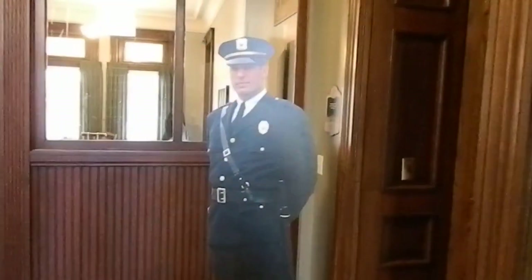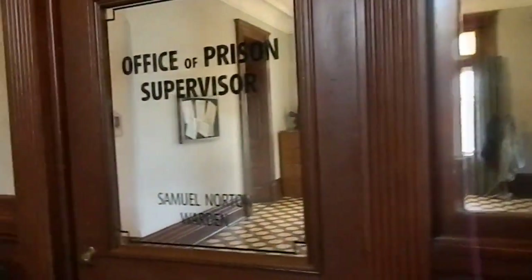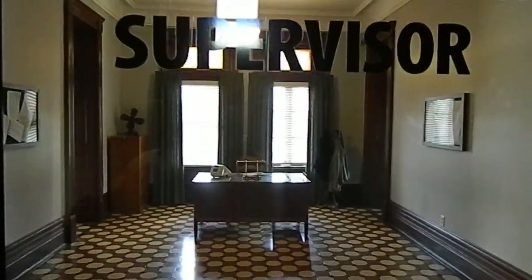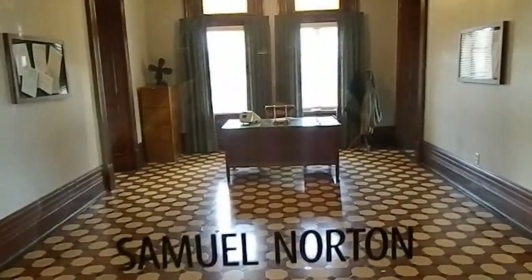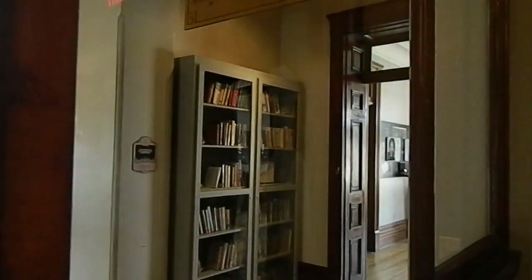Walking in here, even the Shawshank warden is wearing a mask because of the COVID. Walking up the second floor steps, you get greeted by this gentleman — not a very nice guy if you ever watched the movie. Right into the office of the prison supervisor, Samuel Norton. There's his desk.